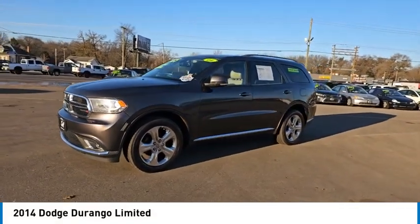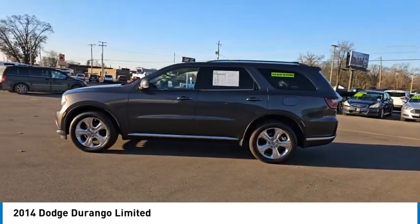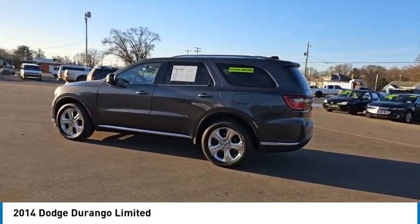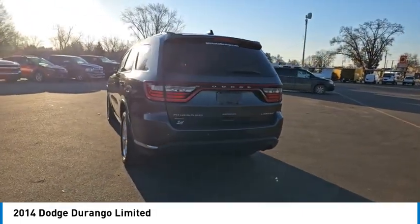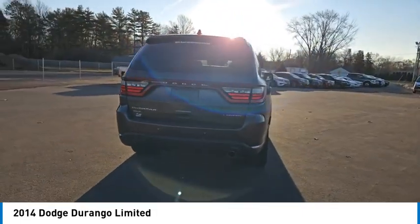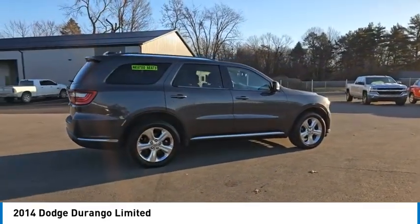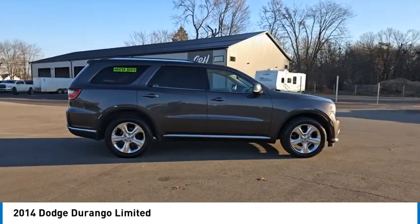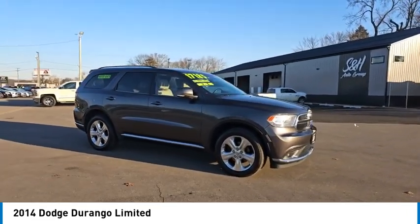Stop by and take a look at the 2014 Durango. The Durango allows you and your family to travel in style and comfort. It offers more interior room than most midsize SUVs and has an available third row of seating. Underneath are sturdy body-on-frame mechanicals and the option for a powerful V8 engine, and is priced below $20,000. This vehicle has less than 115,000 miles.